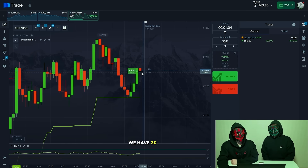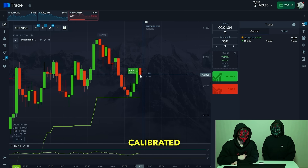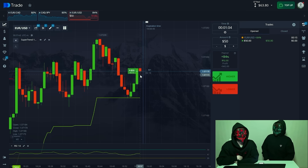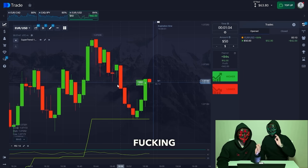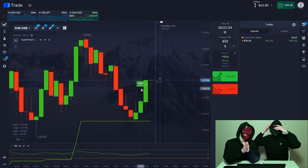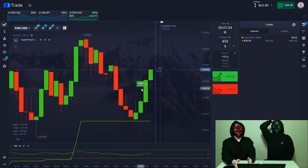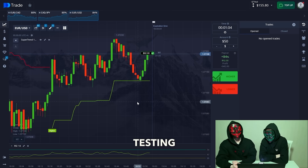We have 30 seconds left — there was a good impulse but a new red candle is being formed. We need to wait a bit so that the price rebounds and our trade closes in profit. With 10 seconds left — the deal went in! Friends, it went in great. It continues to trade green, testing our strategy.